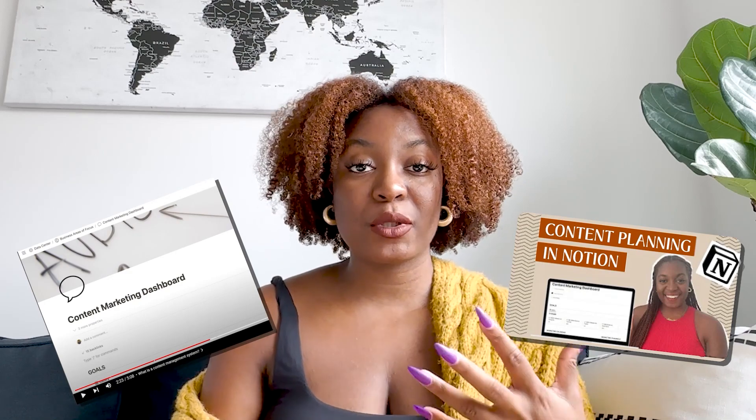Outside of managing your clients, managing your content is also really important. In order to start getting new clients and building brand awareness, you have to stay consistent with your content. The easiest way to stay consistent is being organized with what ideas you have, when they're scheduled, and keeping track of your overall performance over time. You just need a space in Notion that gives you a list of content ideas, tracks them from ideation to publishing, and also keeps track of your analytics over time within that same space.